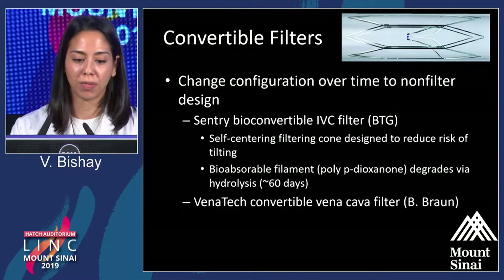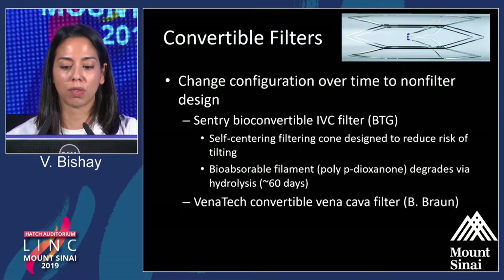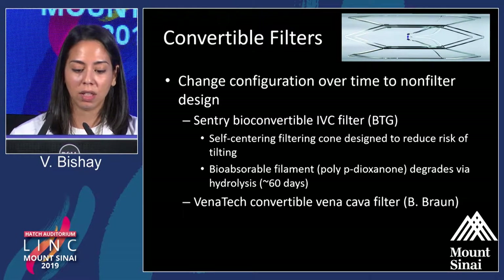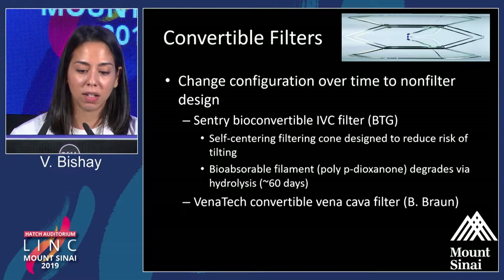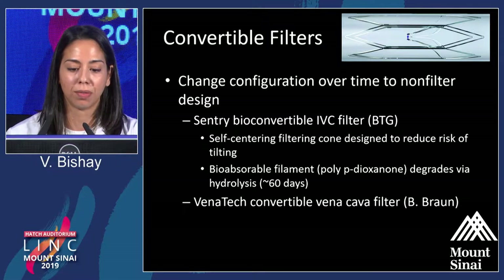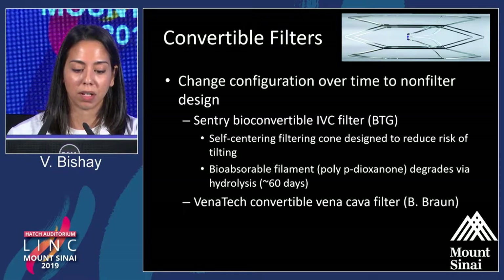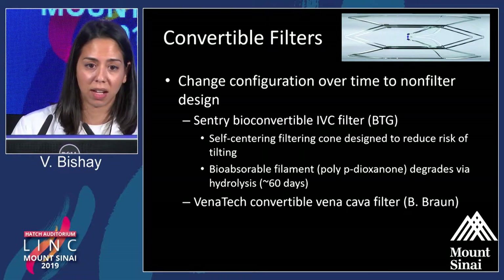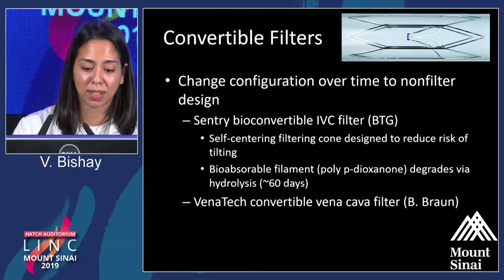Moving on to convertible filters — these are filters that change configuration over time to a non-filter design. Both devices here, Sentry and Venatec, leave something behind in the patient. It's a filter that can either be manually converted, as in Venatec's case, into an IVC stent, or in the Sentry case, there's a bioabsorbable filament that degrades over time — typically around 60 days — and self-expands into a vena cava stent. In both cases, you're leaving something in a patient who may not have an indication for a stent, and anything you leave in a patient will potentially cause problems down the line.